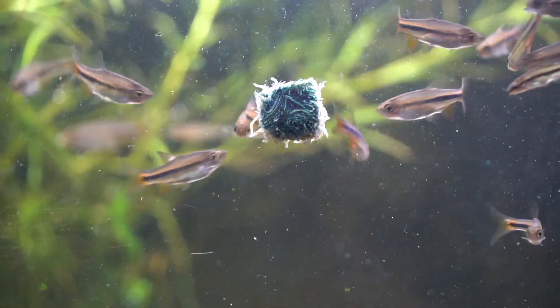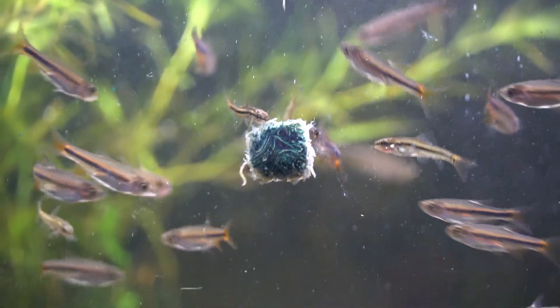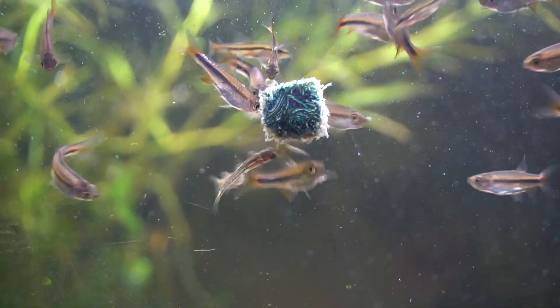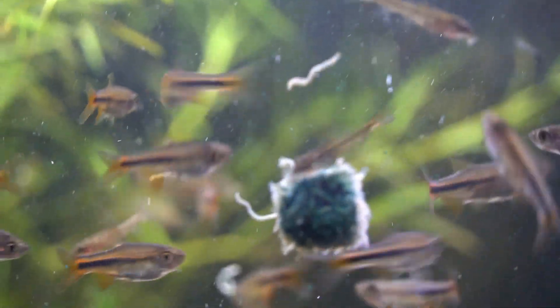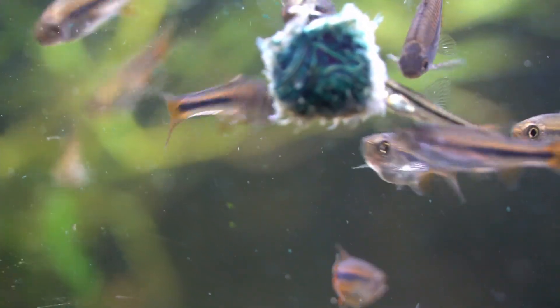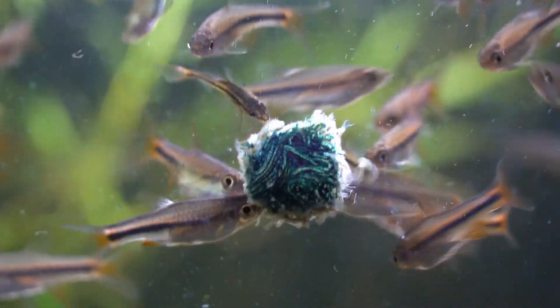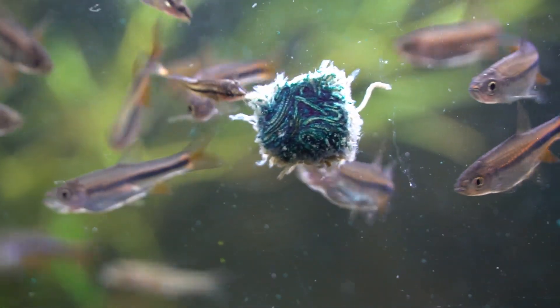They're a nice outgoing schooling little fish just over an inch long. They come from sluggish moving streams with lots of marginal growth and a darker substrate. So in an aquarium at home, you want at least eight to ten of them — with more always being better — on a dark substrate, dark background, or in a heavily planted aquarium so that they'll exhibit their best coloration.